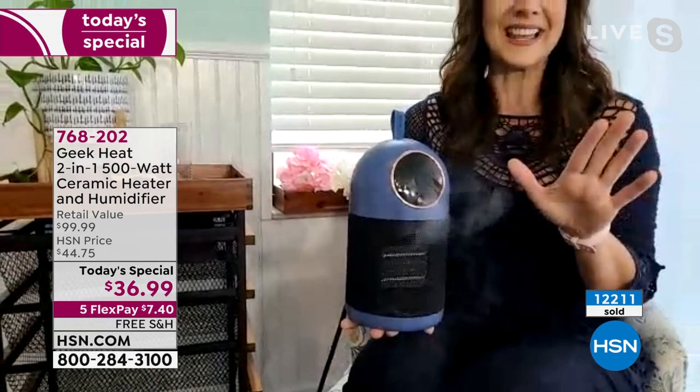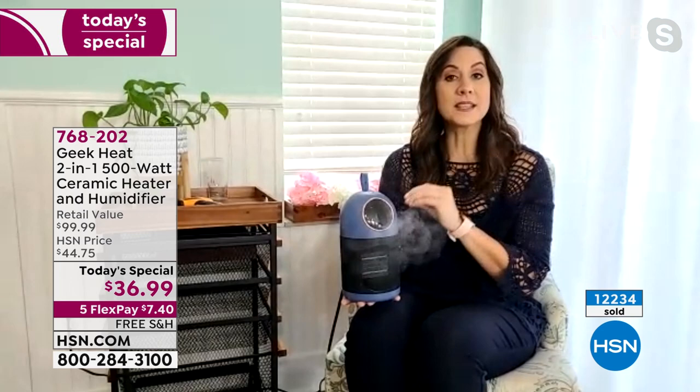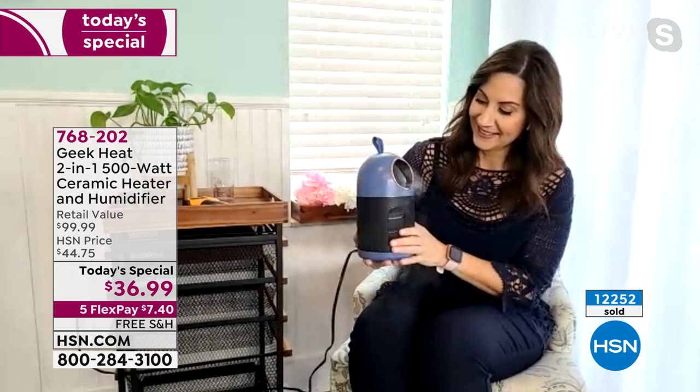No maintenance — you look at other humidifiers and they say clean with vinegar once a week or twice a month. That's too much maintenance. With this it's zero maintenance, no filters, no vinegar cleaning. You just run water through it and you're good to go. Just use regular sink water.